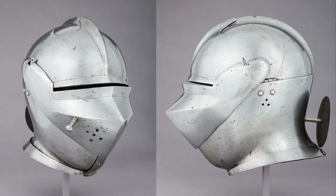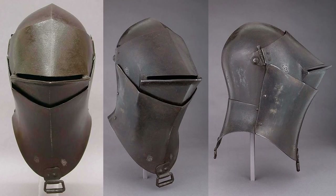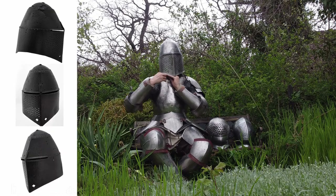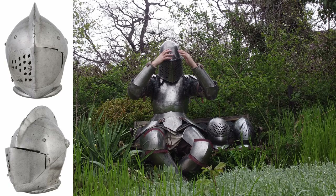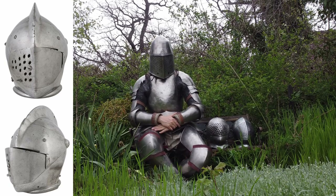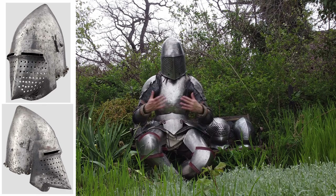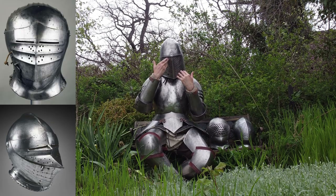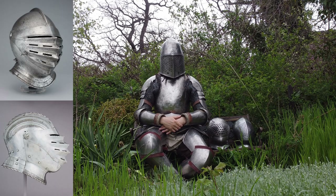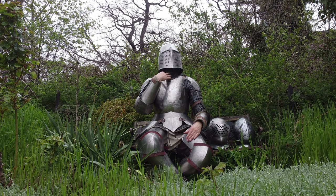The fewer holes a helmet has, the less likely it is that wood splinters from lances or sword tips can get into the holes of the helmet. Therefore, many tournament helmets only had single air holes on the side facing away from the opponent. However, in foot tournaments with spears and swords, the risk was lower and both more and larger holes for air and visibility were placed on the helmets. The more closed a helmet, the safer it is.